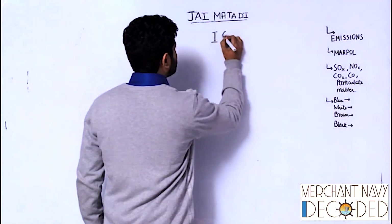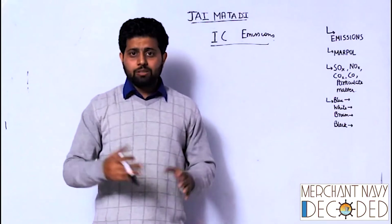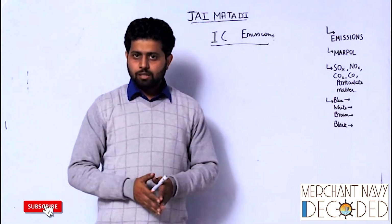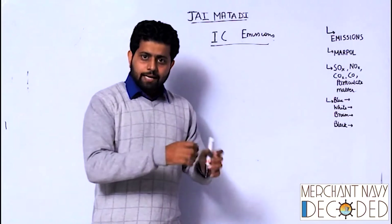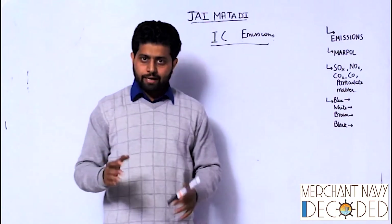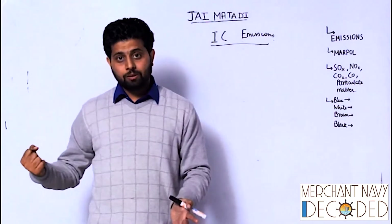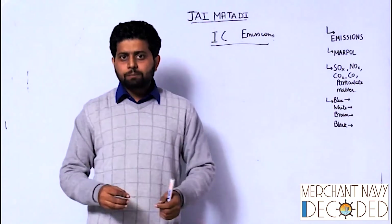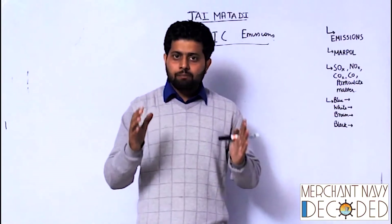I am going to talk about IC engine main emissions. Recently, the RTO got a lot of rules made and everybody was making long lines, especially in Dehradun, for getting their pollution certificate. A sensor was put inside the exhaust to check what gases were being emitted. When I talk about emissions, I am talking about the gases — the dhooma — coming out when my Activa or bike is running, which is sometimes black, sometimes white, sometimes bluish.